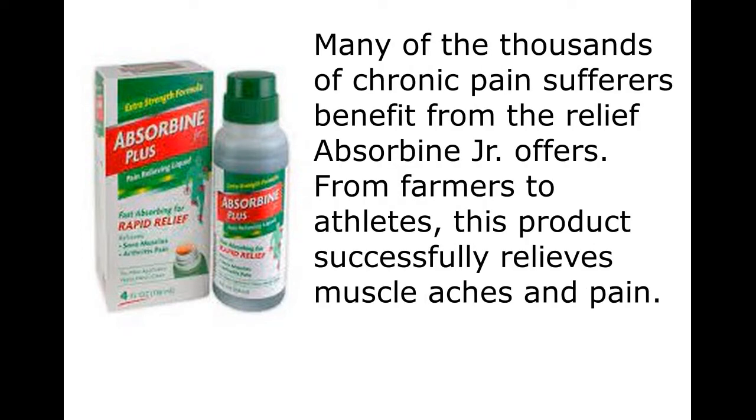Many of the thousands of chronic pain sufferers benefit from the relief Absorbine Jr. offers. From farmers to athletes, this product successfully relieves muscle aches and pain.